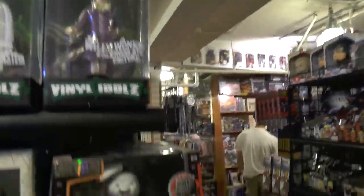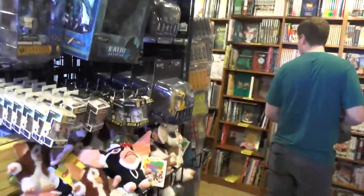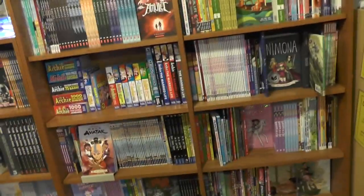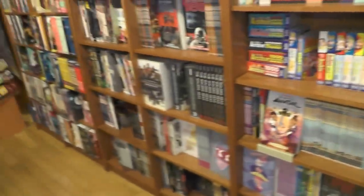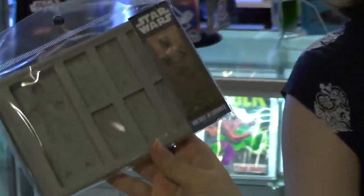This place is awesome. Pacific Rim merch — wow. More all-ages comics and manga. Walking Dead has its own section on the wall — they put up on the Walking Dead. Carbonite ice cubes?